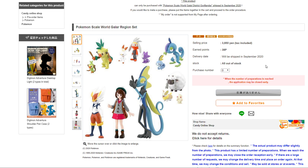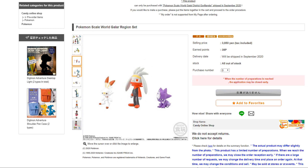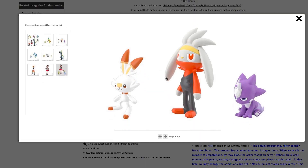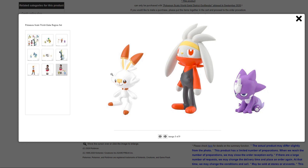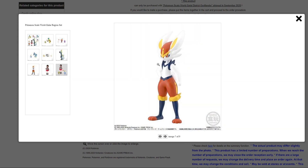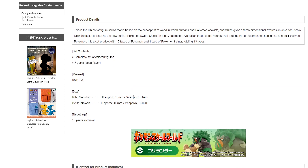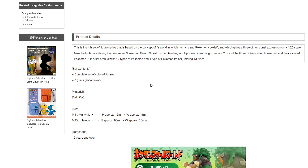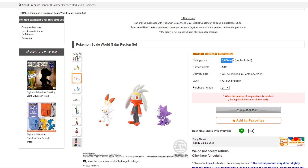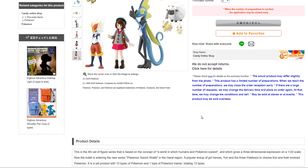You can see it's priced at 3,850 yen, so about almost 40 USD. All of these will come packaged in little boxes, like in all of the previous Scale World figures I've reviewed on the channel — there will be a playlist if you're interested. It comes with seven pieces of gum. I think this is a pretty good price — just 40 bucks for all these figures is fantastic.